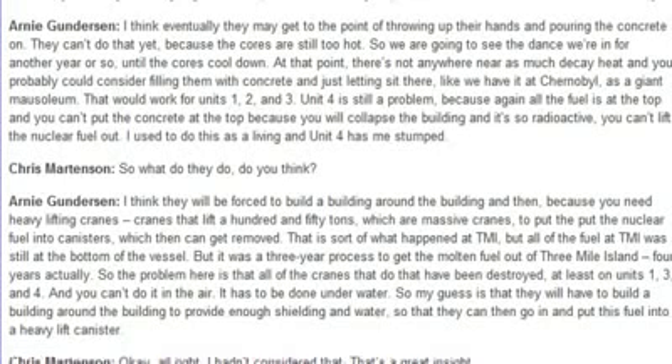That's sort of what happened at TMI, but all of the fuel at TMI was still at the bottom of the vessel. It was a three-year process to get the molten fuel out of Three Mile Island. The problem here is that all of the cranes that do that have been destroyed, at least on Units 1, 3, and 4.